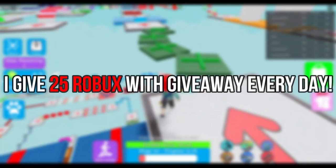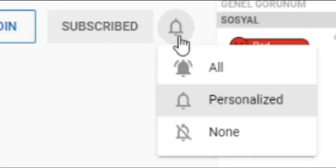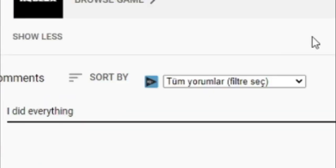I give 25 RuBucks with a giveaway every day. Subscribe, like, turn on notifications, and write your username with a nice comment.